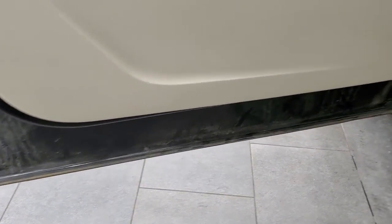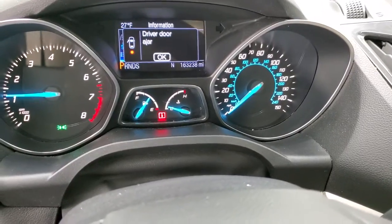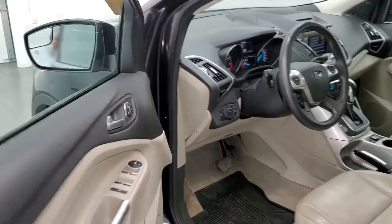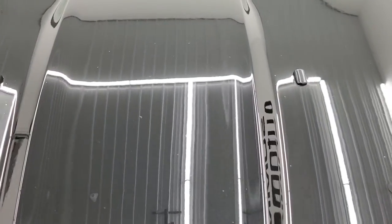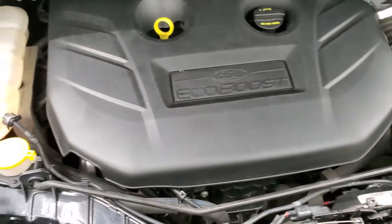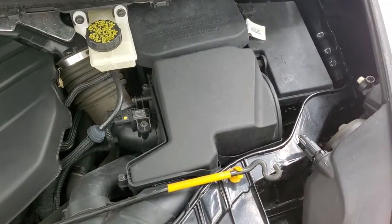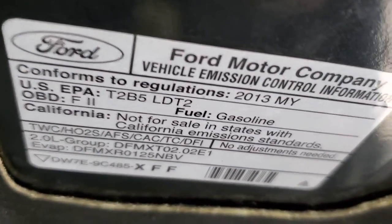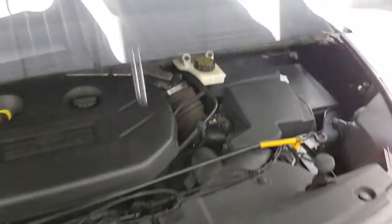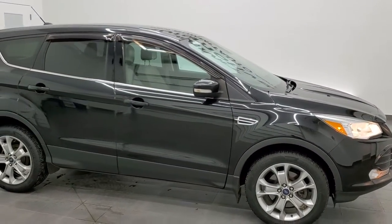Starting it up now — no check engine lights or anything like that, starts right up. I would personally like to thank you for checking out the video today. Hopefully from this HD video you will have been able to verify the quality and condition of this Escape all the way around, inside and out. Under the hood we have the 2-liter EcoBoost 4-cylinder turbocharged engine. Engine bay is very clean and runs very smooth — once again 231 horsepower. This vehicle has been fully safetied and inspected by our service shop. It has a fresh oil and filter change, all the fluids have been checked and topped off. There is your emissions sticker and this Escape is 100% ready to go.